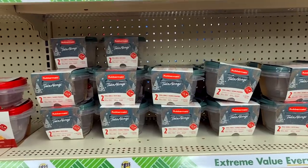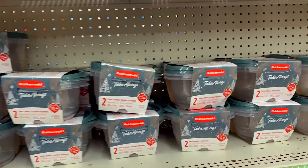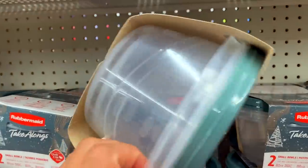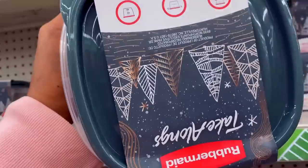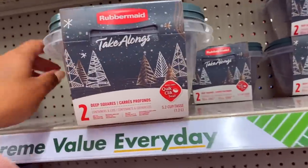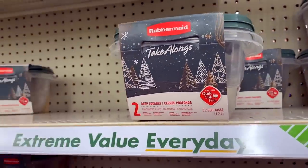Number 10 on our list is from Rubbermaid — it's their storage containers, just a two pack. They typically come in red, but these are sage green, which I really love. That red is so bright and obnoxious, but these feel much more Christmas-friendly. Giving some cookies in there, it's not going to look like it's from the Dollar Tree. And for $1.25, you literally cannot beat the price for two of them.